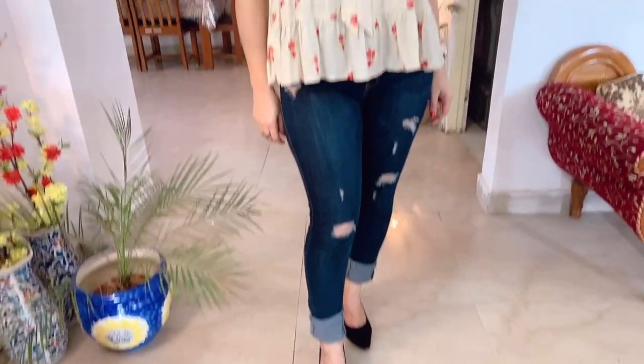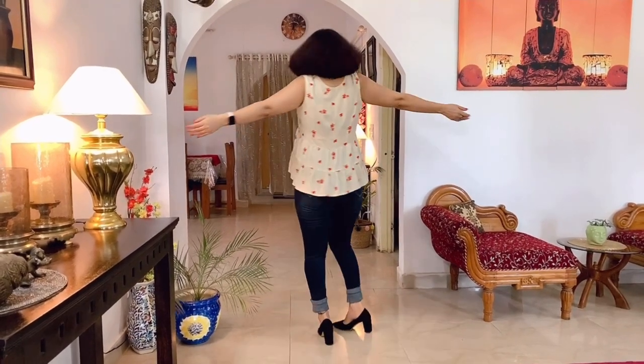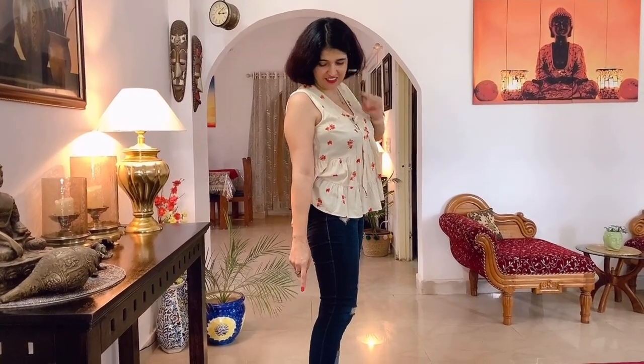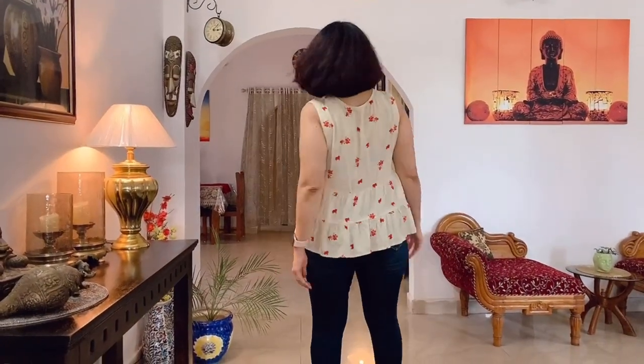I have one more flare top in a very summery print and color. Flare tops are also called swing tops because of their comfort level. They hide fat around the tummy and waist area, and otherwise it's also a great fashion statement. This top is from Zinc London via Myntra. It has a V-neck and I have paired it with black pumps. Flare tops with fitted denims look very glam and stylish.